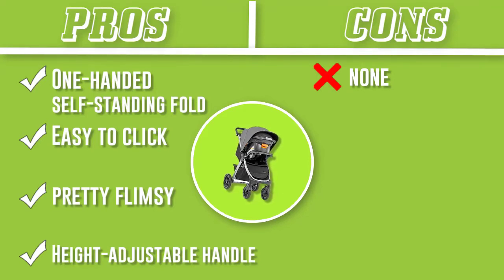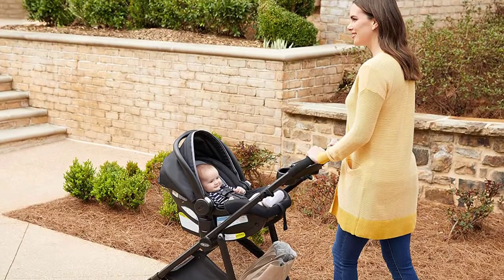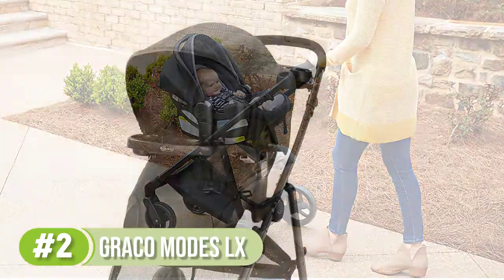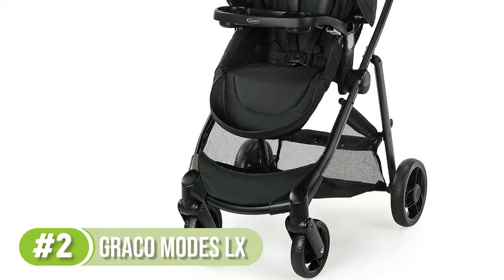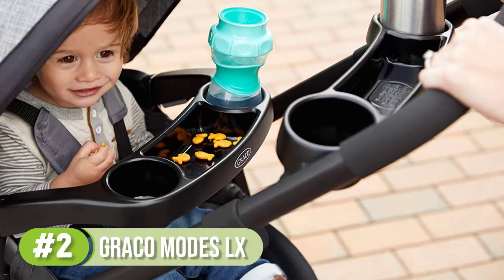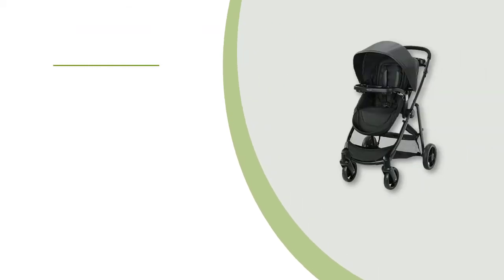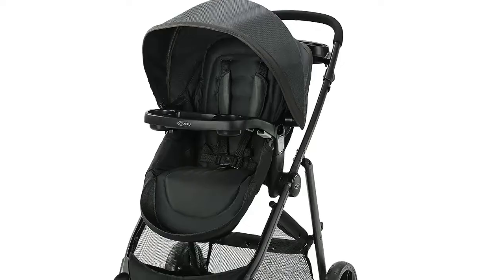Number 2: Graco Modes Element LX Stroller. A stroller will likely be one of the pricier items on your baby registry, but it doesn't have to break the bank. Versatility and longevity are the standout features of the Graco Modes, along with several features you'd normally find on much more expensive strollers — like a reversible seat and a one-handed self-standing fold. The Modes has a three-in-one design that converts it from an infant car seat carrier to an infant stroller and ultimately to a toddler stroller. There's also a parent tray and a child's snack tray included. The large canopy has a peekaboo window, and the storage basket is big enough to stash a diaper bag and more.